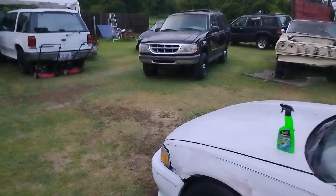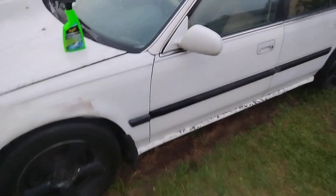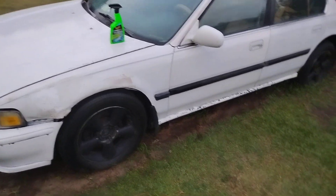Now we're coming in here and just wiping it in. This is a serious drying aid, especially on those white Honda paints. Honda paint is a little different from regular paints. It works good on windows too.